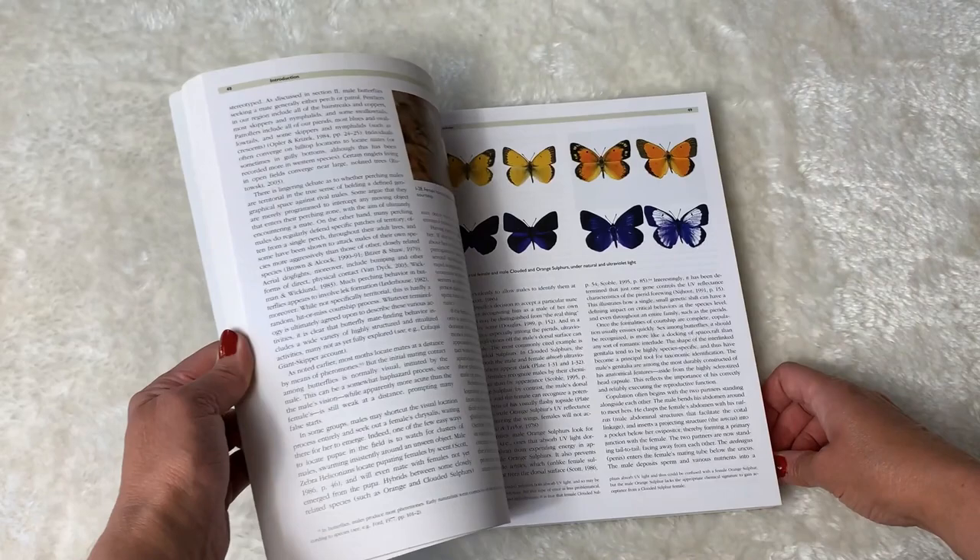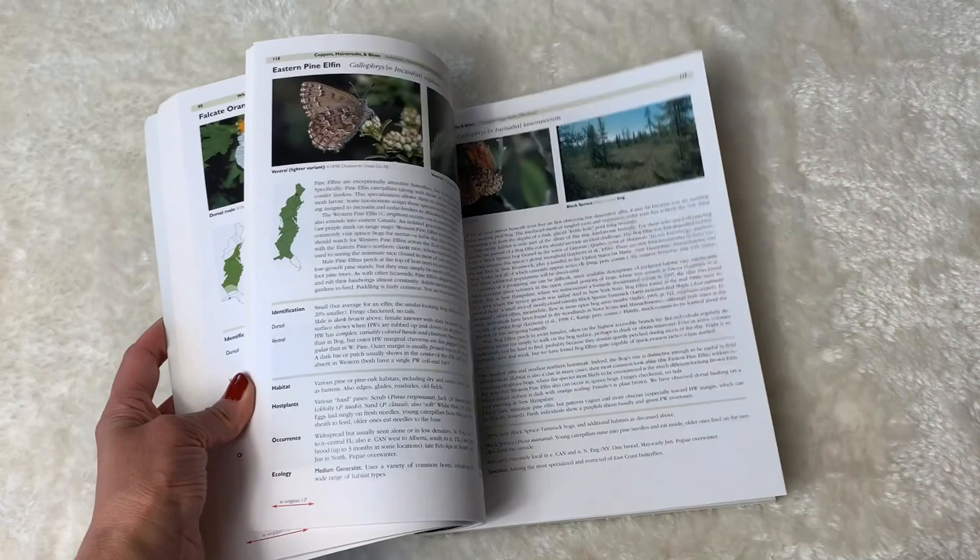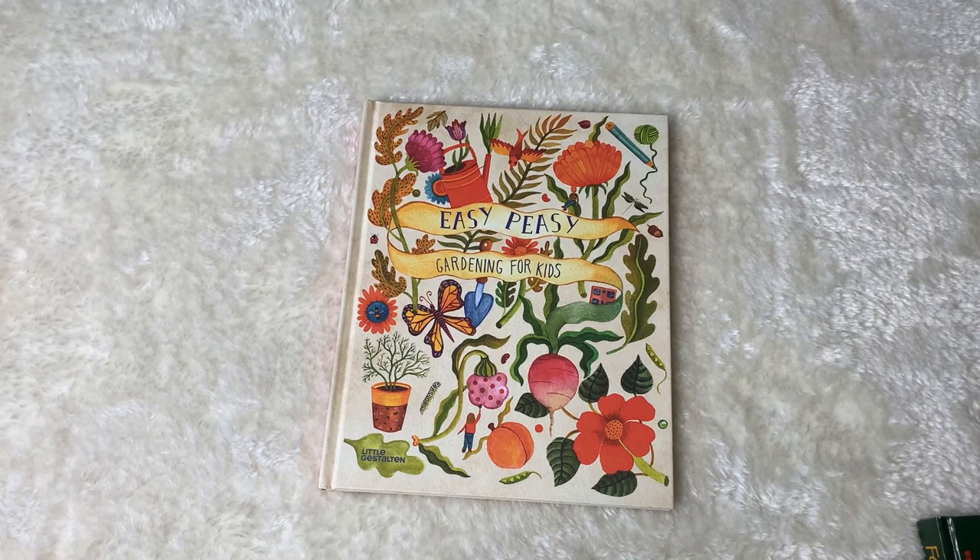This is definitely a resource book. I wouldn't necessarily pick this up and read it front to back, but if there was something specific we were interested in — a specific butterfly or wildflower from another book — I would come to this to find it.